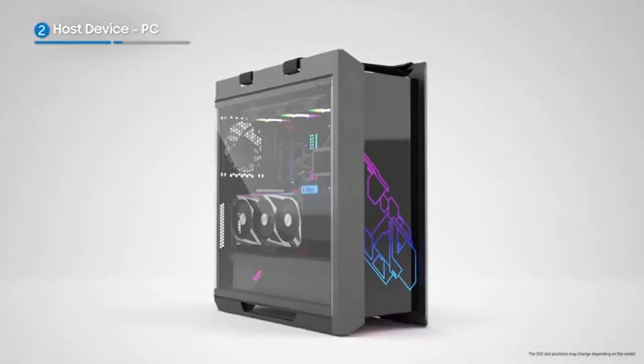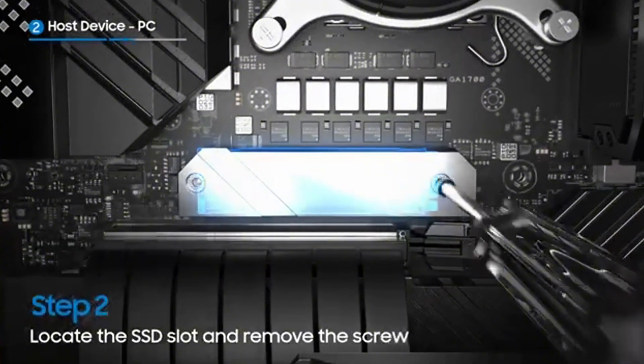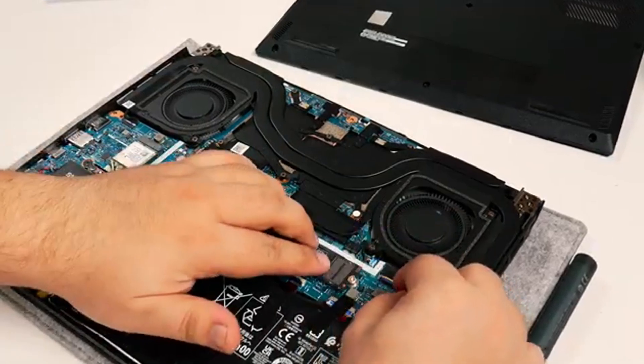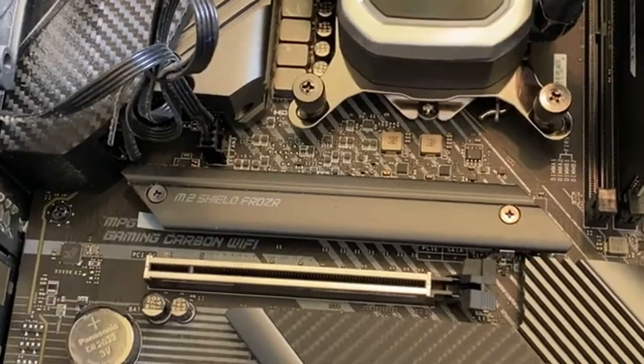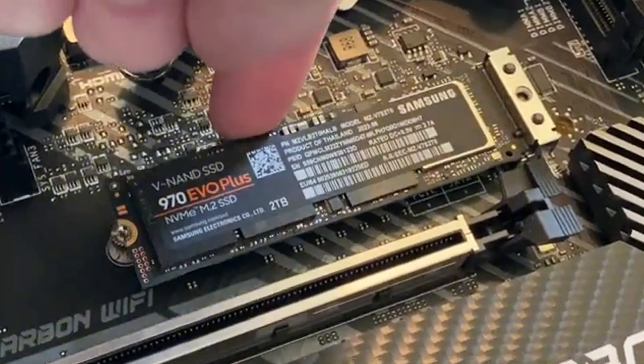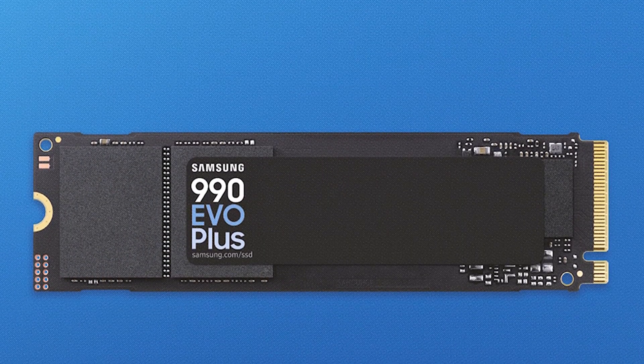With the help of its dynamic thermal protection system, overheating is prevented, allowing for long-term stable performance. Additionally, the Samsung 990 EVO Plus is equipped with AES 256-bit encryption technology, ensuring top-level data security for users. This SSD could be one of the best choices you make this year.